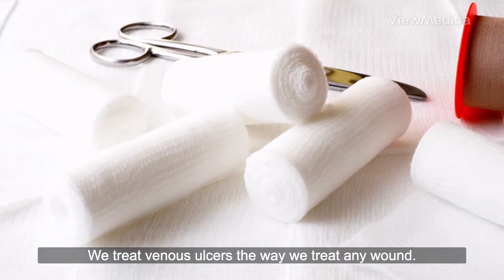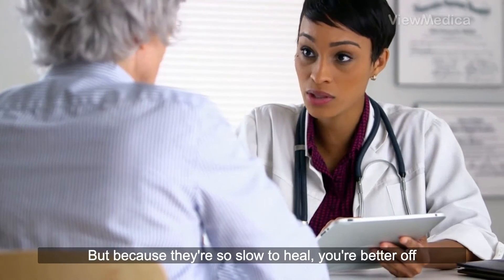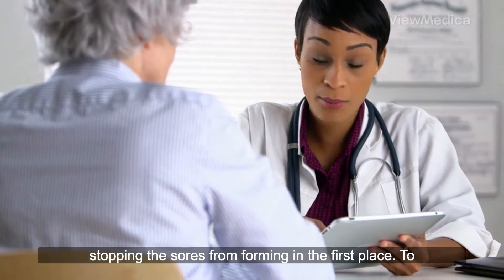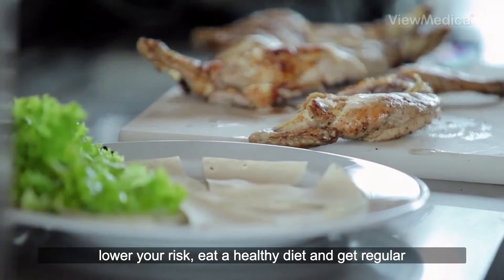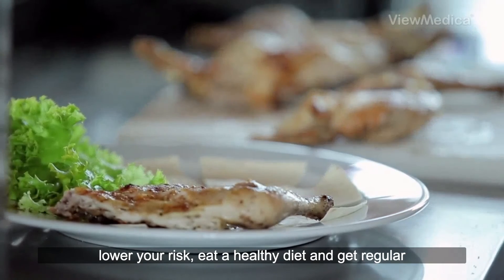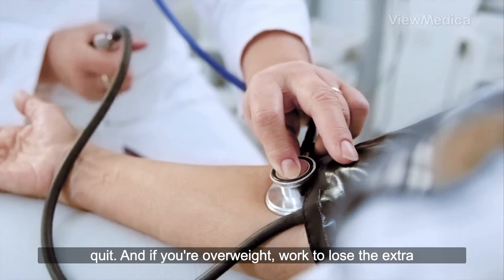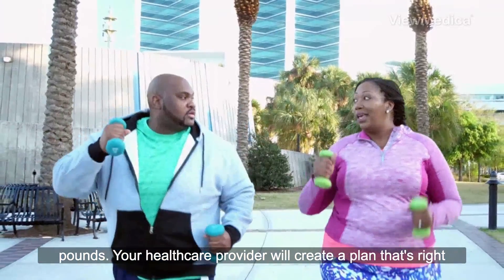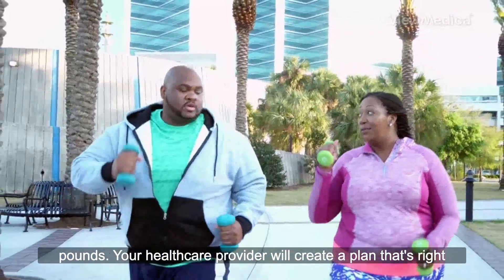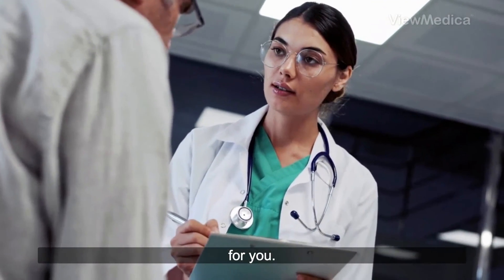We treat venous ulcers the way we treat any wound. But because they're so slow to heal, you're better off stopping the sores from forming in the first place. To lower your risk, eat a healthy diet and get regular exercise. Manage your blood pressure and cholesterol. If you smoke, quit. And if you're overweight, work to lose the extra pounds. Your healthcare provider will create a plan that's right for you.